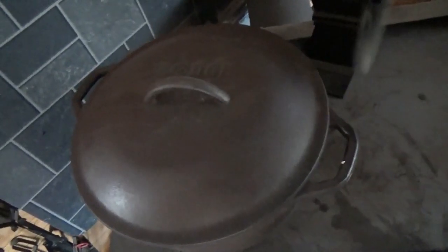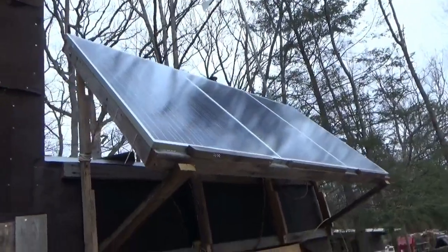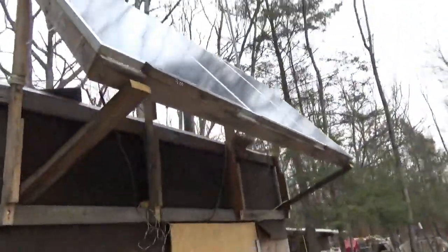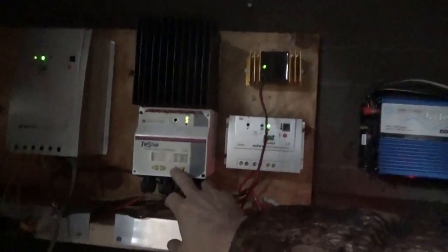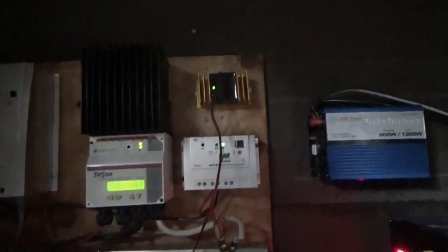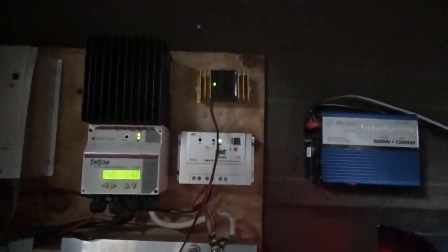It's dark, gray, and cloudy with no wind, so we've got very little power coming in. Let's check the batteries. We're not using any power at all right now — lights, nothing. We've got 13 volts, 48 watts coming in from the Tri-Star, which is 3.7 amps, and 3.2 amps from the Renogy — just under 100 watts coming in on a cloudy gray day.